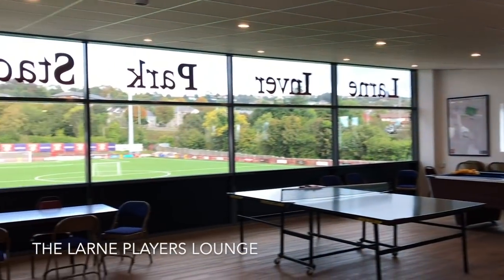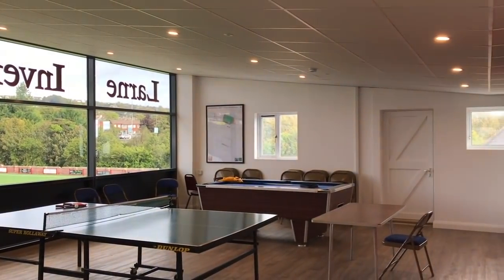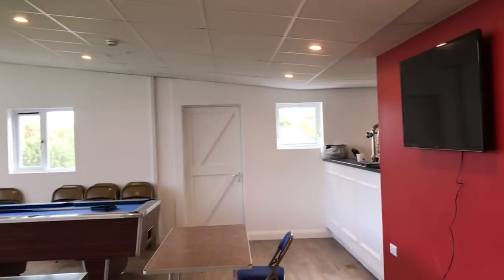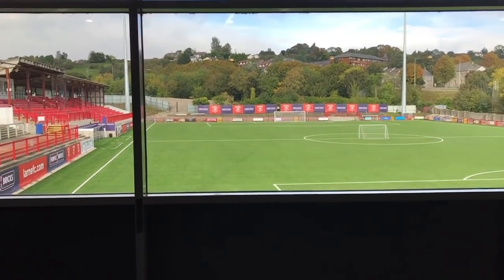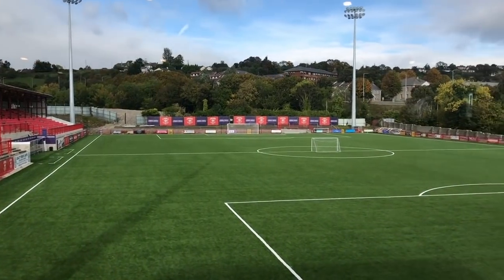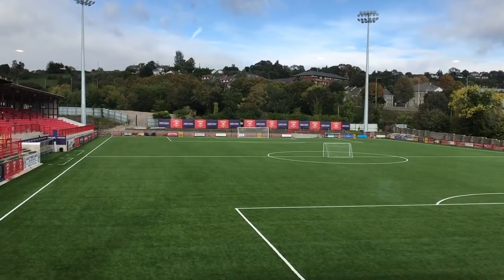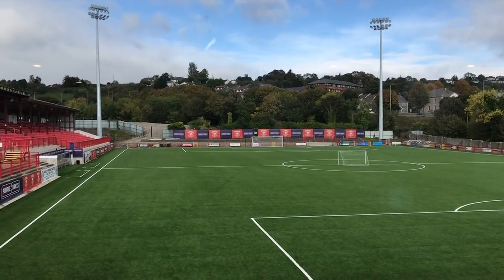Here we are in the Larne Players Lounge. As you can see, it's full of things that players like - table tennis, a pool table, and there's also a bar. This will be where hospitality guests come. If you take the match day package - not the full four course up at Masonic - this is the view you'll have. I think it's well worth contemplating taking hospitality at Larne for the Rangers game.